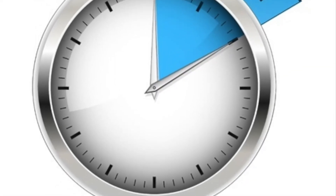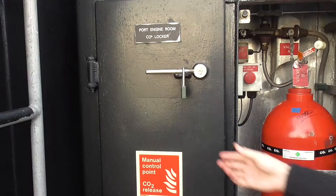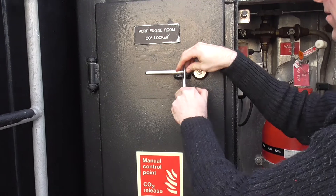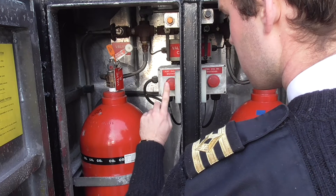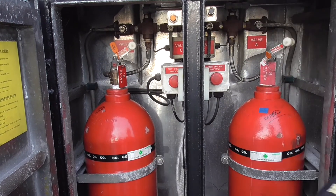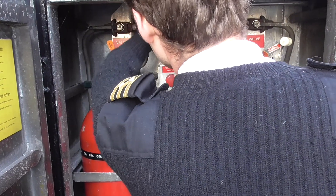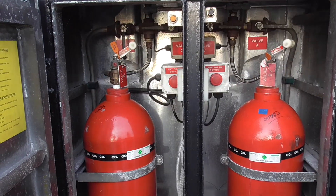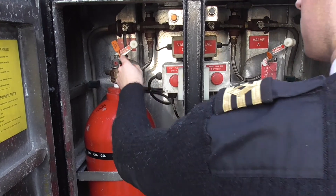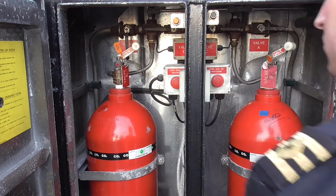After approximately 10 minutes, if it is evident that the fire is still burning, the commander may order the second shot of CO2 to be released into the affected engine room. To do this, open the locker door on the unaffected side, but do not hit the shutdown button, as we still want the engine generator to operate on the unaffected side. Open both crossover valves marked C. Close valve A on the unaffected side, so the agent is not released into the unaffected engine room. And release the suppression agent by removing the safety pin and opening valve B on the unaffected side upwards through 90 degrees.